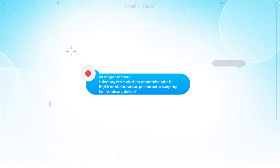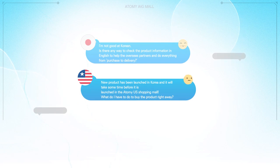I'm not good at Korean. Is there any way to check the product information in English to help the overseas partners and do everything from purchase to delivery? A new product has been launched in Korea and it will take some time before it is launched in the Atomy US shopping mall. What do I have to do to buy the product right away?